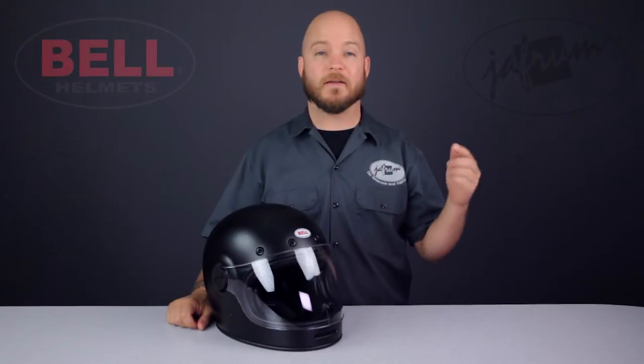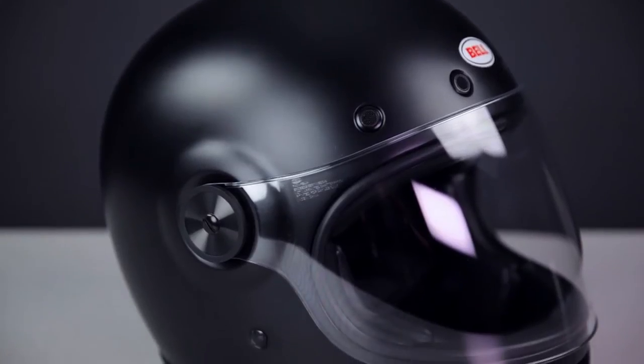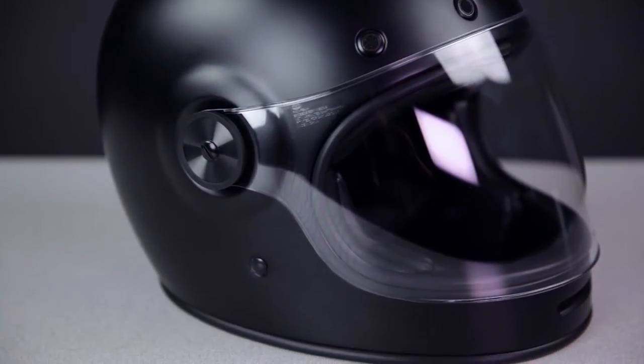The Bell Bullet is one of my favorite helmets to hit the streets this year. It's reminiscent of the original Bell Star from 1966, but with the safety and technology that you expect from a modern motorcycle helmet from Bell. This isn't a novelty throwback — this is a truly premium full face helmet.